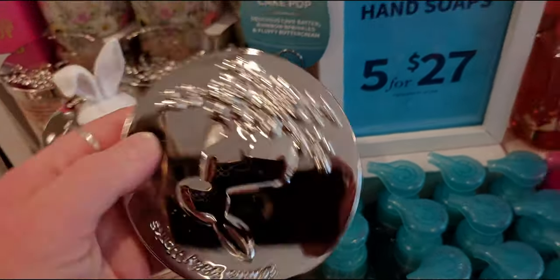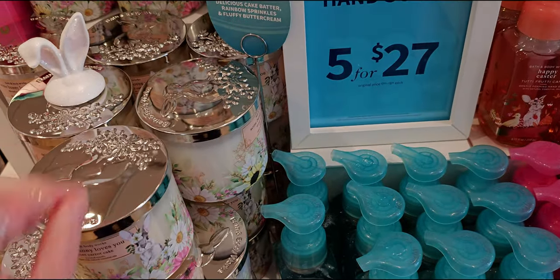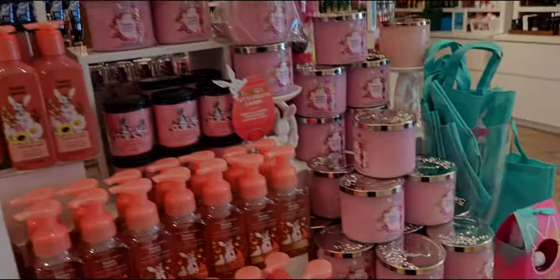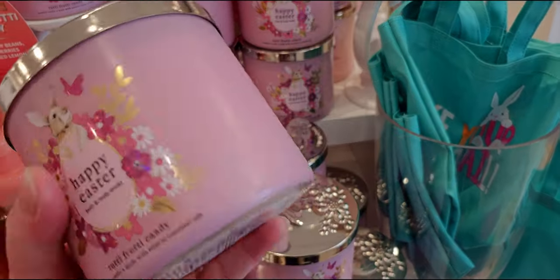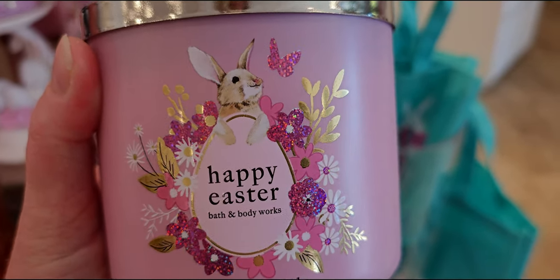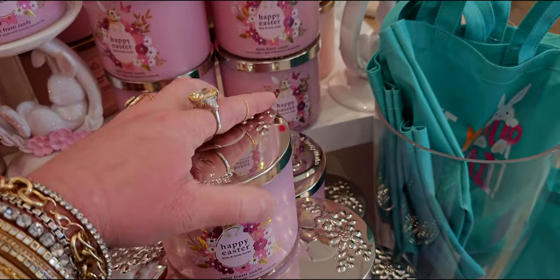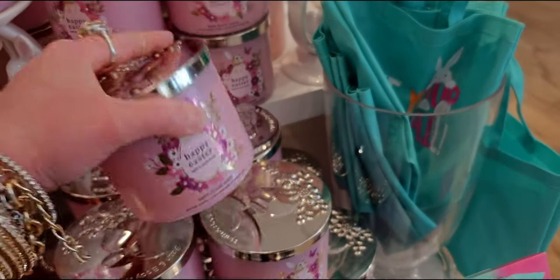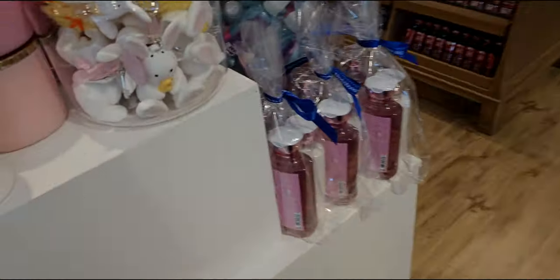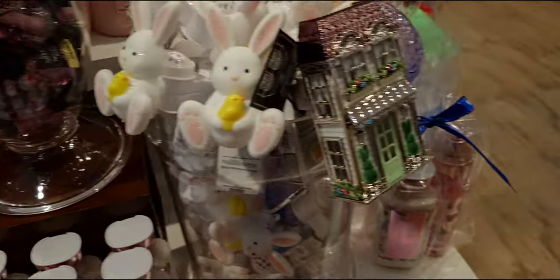I actually found my lid from last Easter just yesterday — I was looking for new candles to burn and found my Easter lid with whiskers on it. It was a black lid with Easter whiskers and a little nose. That was last year's lid. I totally forgot about it. These lids are very light — you can definitely recycle and upcycle them, use them for other candles, even plain color candles; they would really dress them up. Over here is sweet pea again and lots of wallflower plugs.